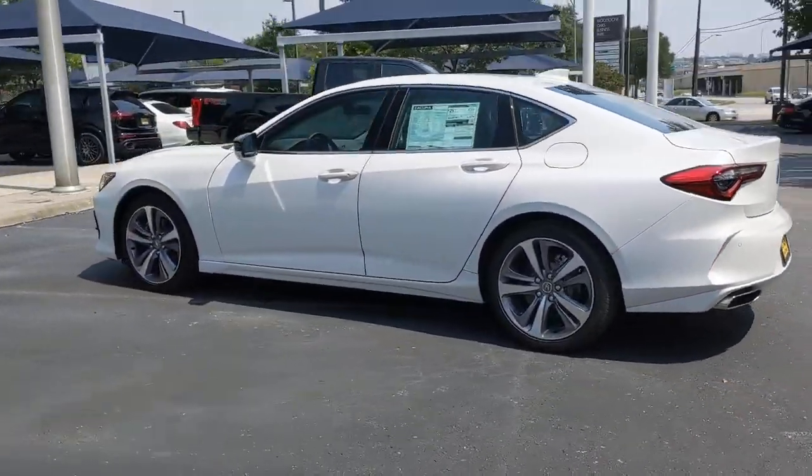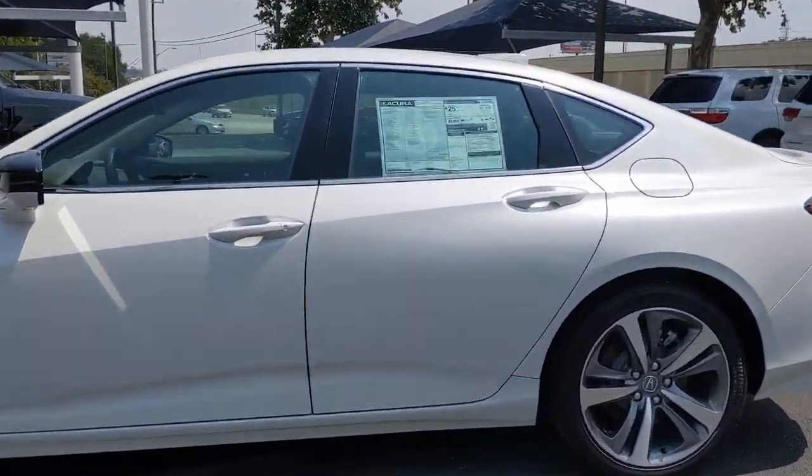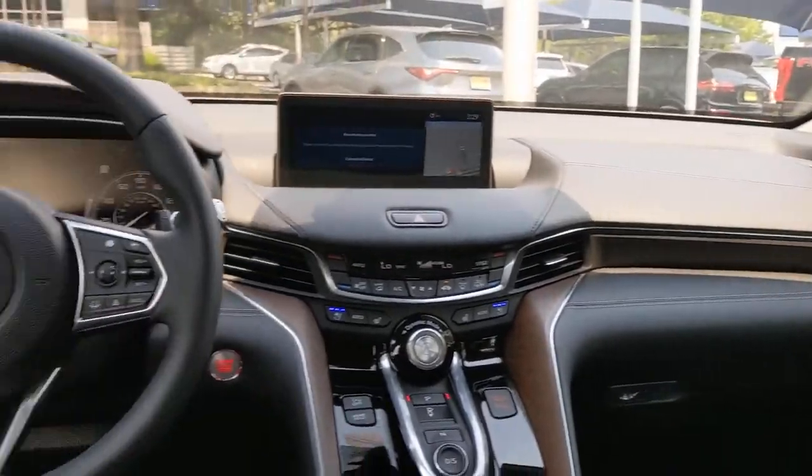Sun, moonroof, keyless entry, navigation system, backup camera, remote engine start, keyless start, woodgrain interior trim, heated rear seat, cooled front seat, power passenger seat.